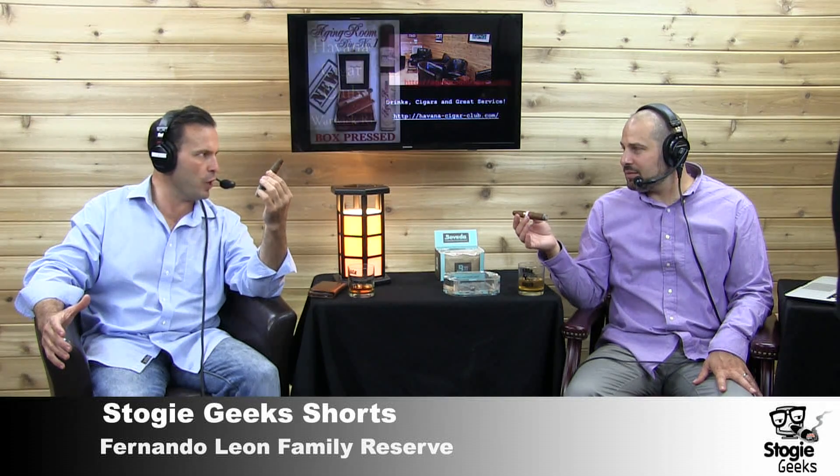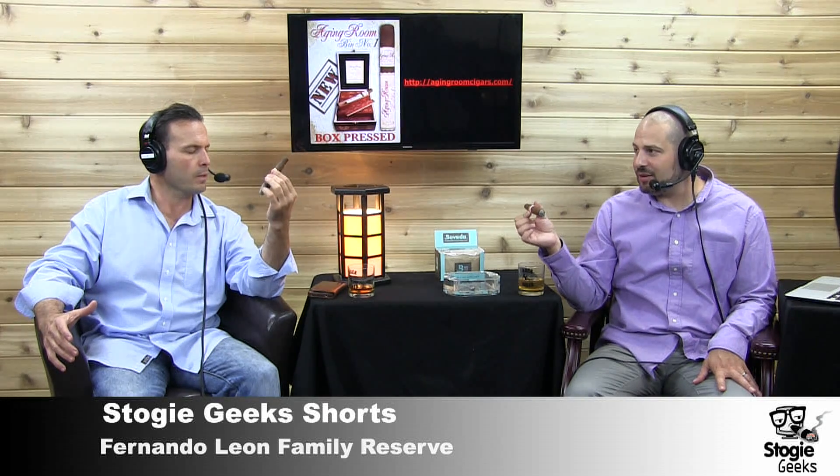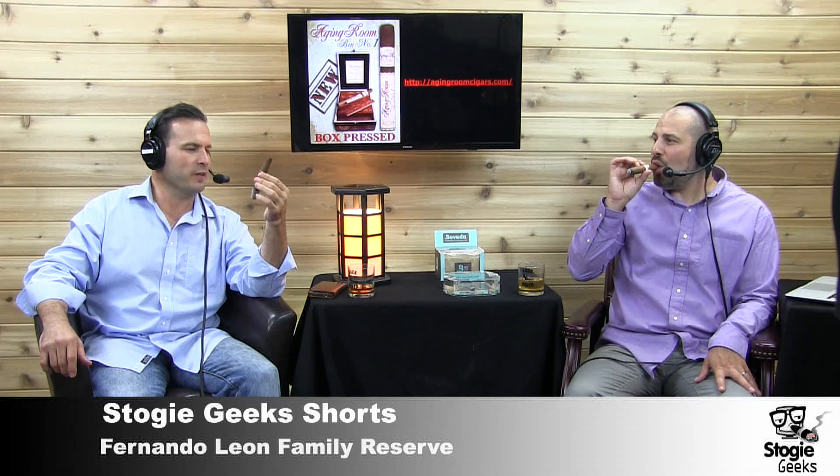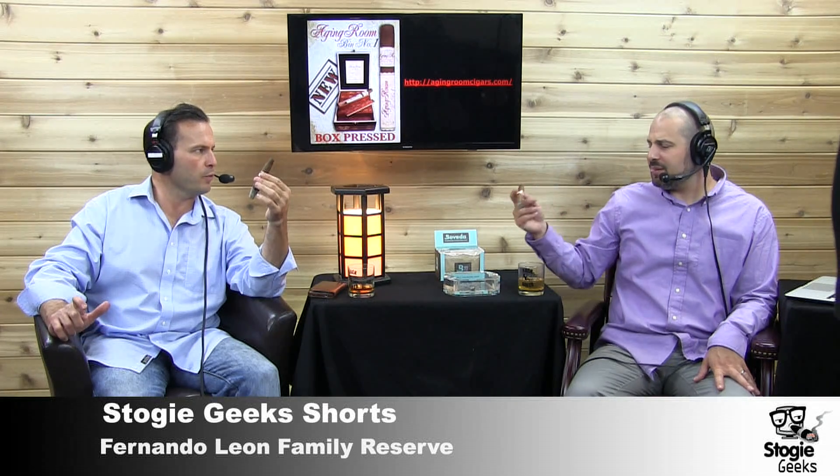Today we're going to be talking about the Fernando León — hold it up there for the camera — Family Reserve, the Preferido No. 1. The Fernando León Family Reserve is a regular production line, and then you have the Preferido line, which was released last show. The tobaccos are just aged a little more. I've actually been fortunate enough to spend a couple of trips down to the La Aurora factory, and it's definitely a different profile than the Fernando León Family Reserve regular line.